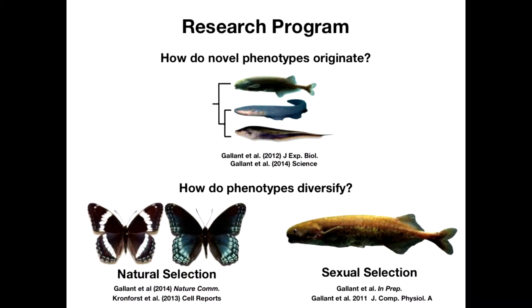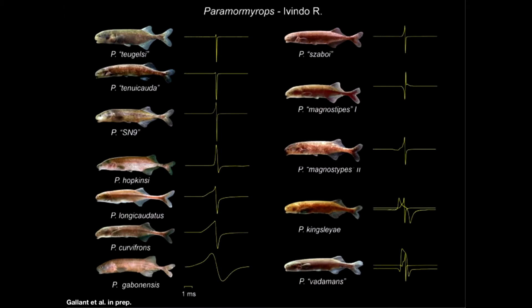The other half of our research program focuses on the evolution of electric organs within the mormyrid lineage. This is a species flock that has radiated rapidly in west-central Africa. When you catch them in the field, they're all little round fish that are really difficult to tell apart — the only reliable way is in the recording chamber, where each has a unique electrical signature. Several lines of evidence suggest that the evolution of electric signal diversity may be driving speciation in this lineage. What we're really interested in is what genetic components underlie the evolution of these divergent signals.